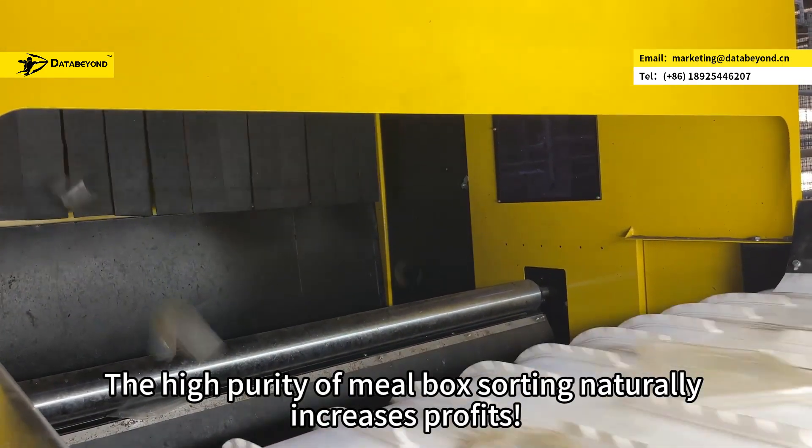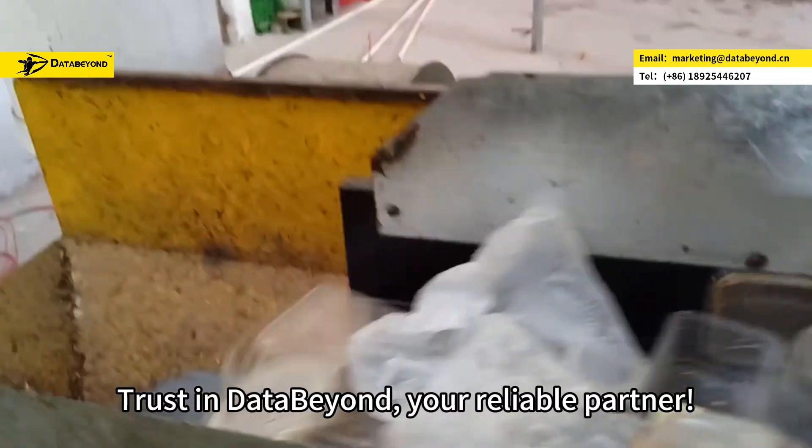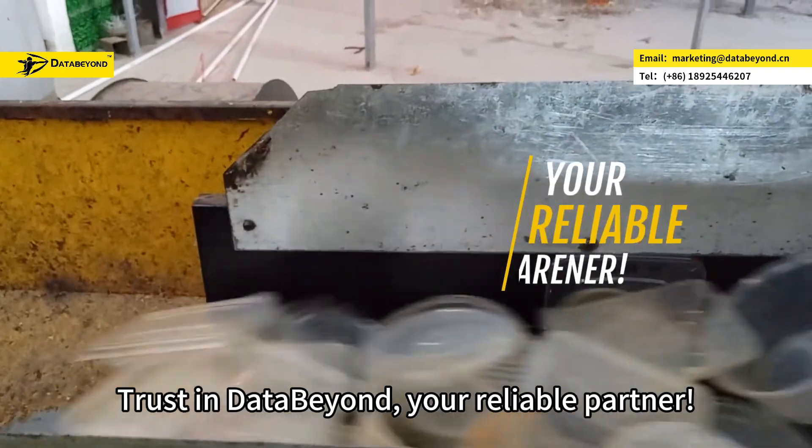The high purity of meal box sorting naturally increases profits. Trust in Data Beyond, your reliable partner.